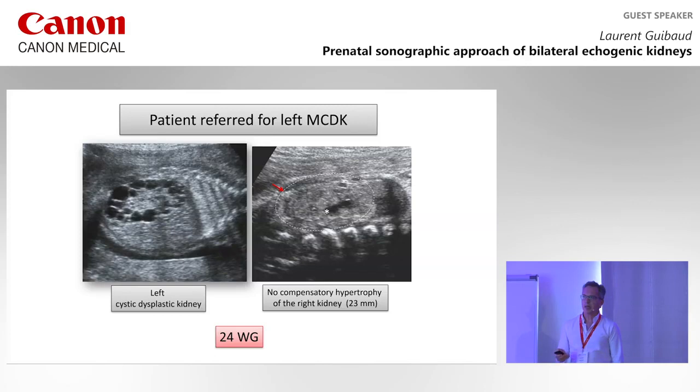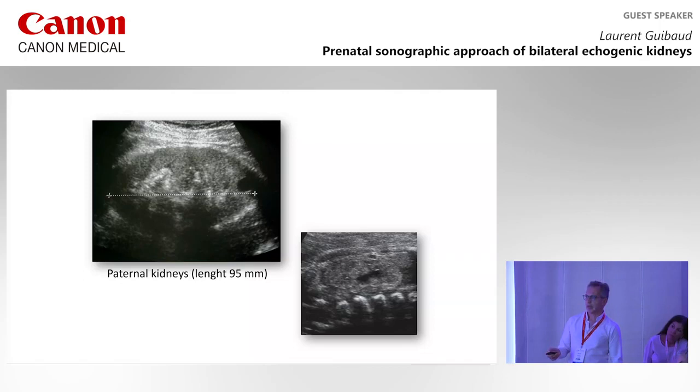The main presentation is multiple cystic disease kidneys — very echogenic with cysts. In that case, at 24 weeks, you would expect hypertrophy of the contralateral kidney, but in this case there is no hypertrophy at all — 23 millimeters, two echogenic cysts. Look at the kidneys of the parents: half the cases are de novo, but half are related to mutations in the parents. In that case, you will see small kidneys with some cysts, and it was confirmed as TCF2 mutation.